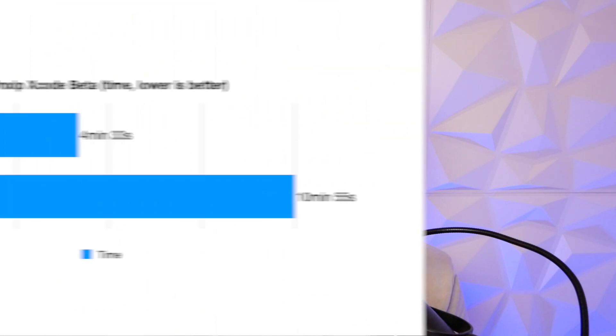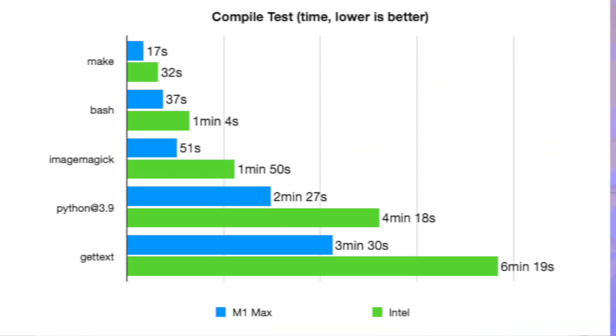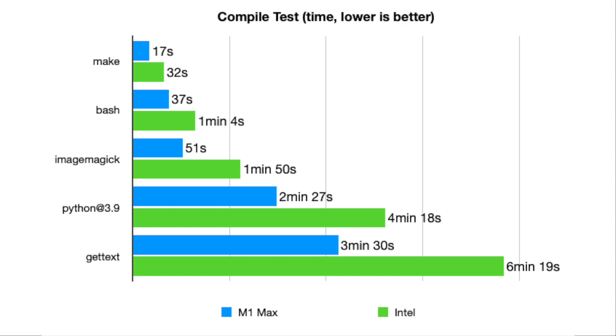Now let's get into benchmarks that programmers may specifically be interested in. I downloaded the latest Xcode beta and had both laptops unarchive the .xip file — a CPU-bound task that can take advantage of multi-threading. The M1 Max MacBook Pro finished in less than half the time of the 2018 15-inch. For compilation tests, I used the Homebrew package manager and had each machine build from source instead of downloading pre-built binaries. The M1 Max is somewhere in the ballpark of twice as fast as the Intel machine — sometimes a little more, sometimes a bit less, but a noticeable performance improvement.